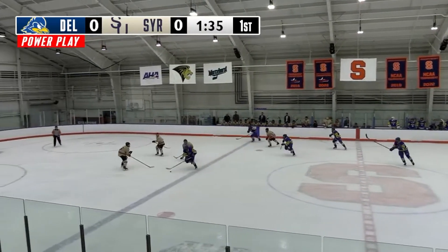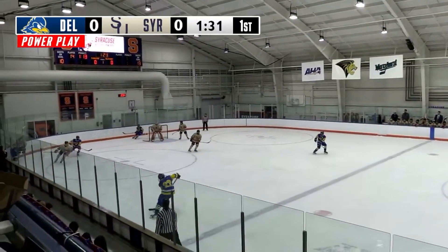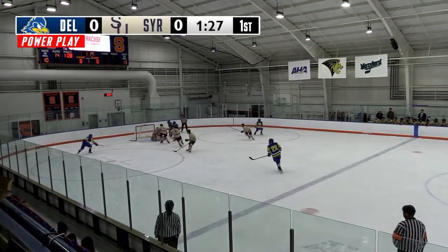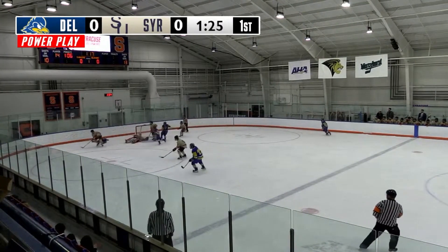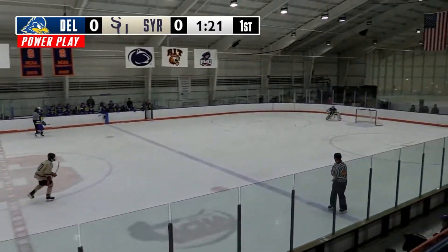An excellent defender but a little bit too caught up in the fisticuffs. As Delaware in the Syracuse end, far side, a shot doesn't work its way through, rebound and a sprawling save by Finta with the blocker and Syracuse clears.